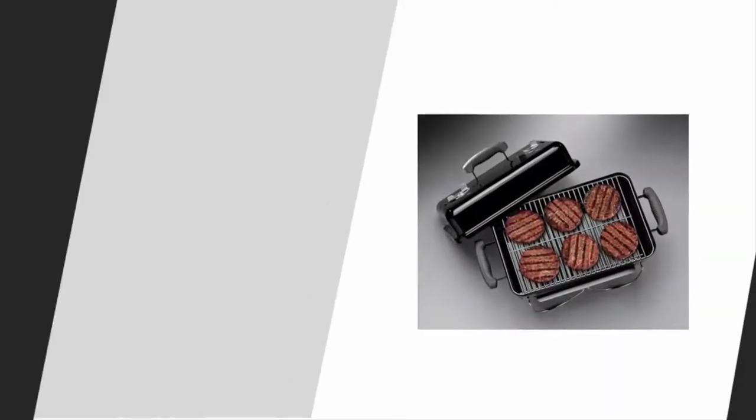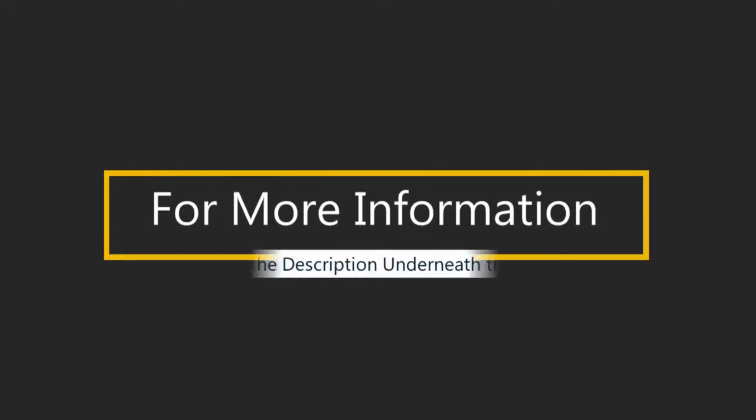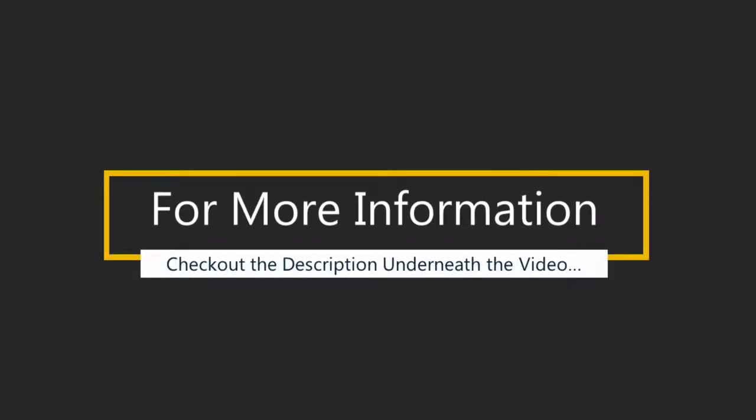For additional safety, the legs on this unit lock into place so you don't have to worry about accidentally burning yourself. There are also 160 square inches of cooking space available in this grill, which means that you can cook all kinds of food in a short amount of time. For more information, check out the description underneath the video.